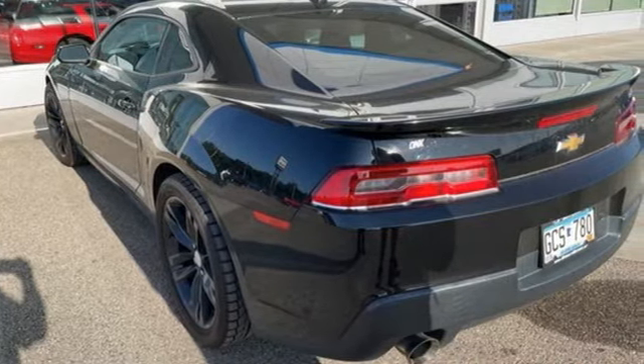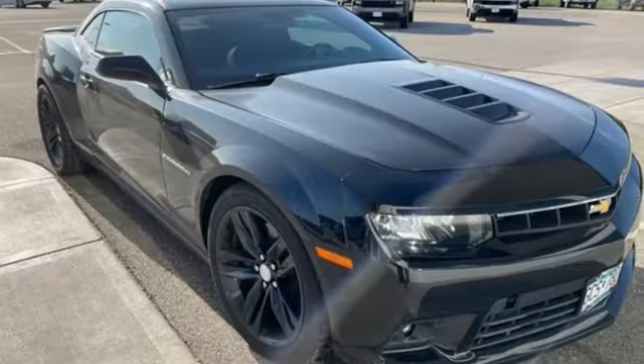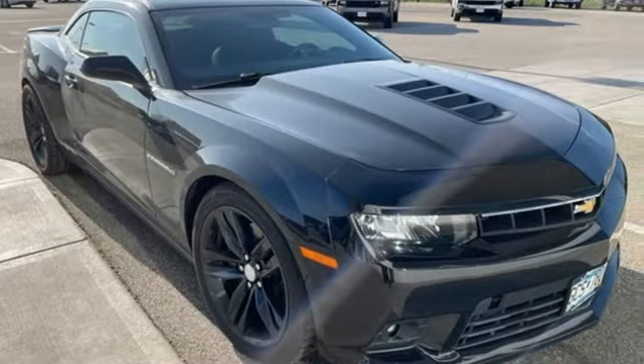It comes with the features you need and, better yet, want. V8 engine, rear wheel drive, aluminum wheels, Bluetooth wireless audio streaming,